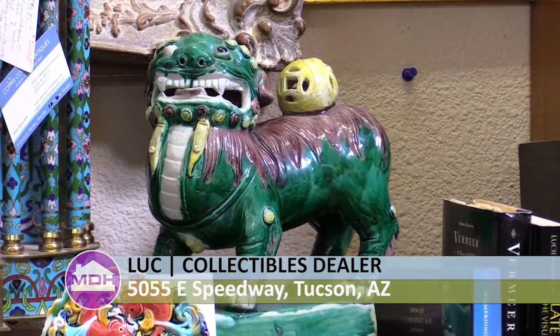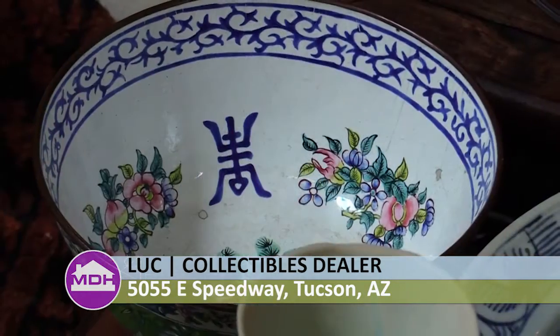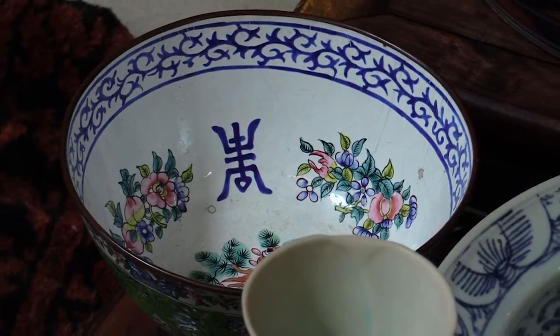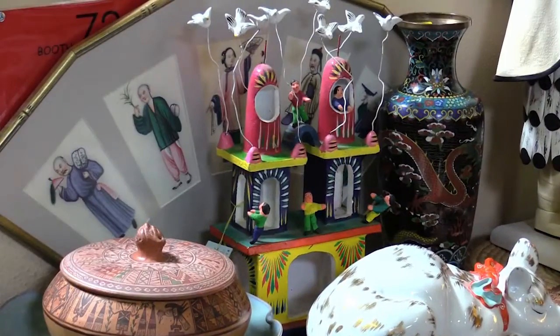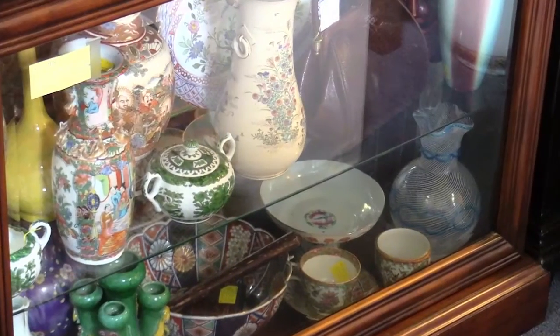My specialties are in Asian antiques and collectibles, and those are normally the things I would look for when I go out — usually to fairs and auctions and estates and that sort of thing. However, once in a while, if I see something outside of my specialty areas and it is of good quality, I would consider buying those as well.